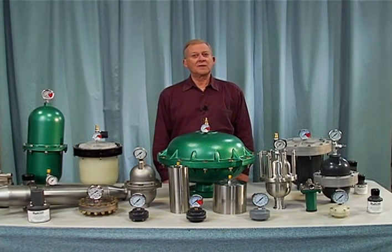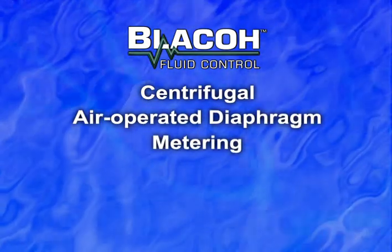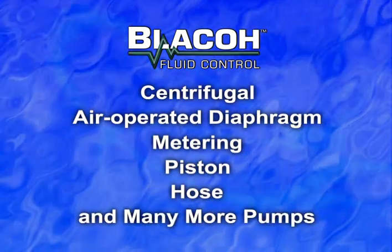Blacow's pulsation dampeners and surge suppressors are used all over the world on every type of pump: centrifugal, air operated diaphragm, metering, piston, hose pumps, and just about every other type of positive displacement pump manufactured.